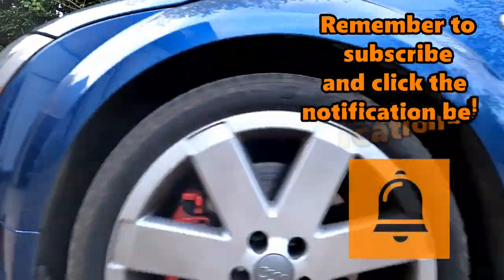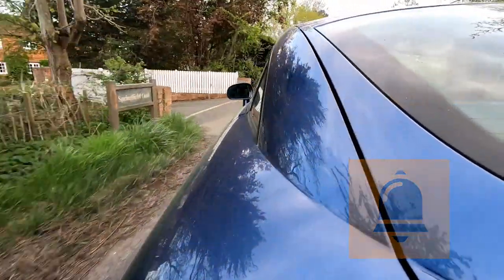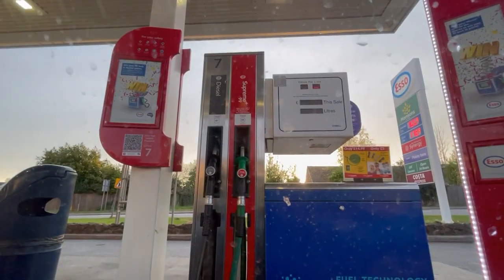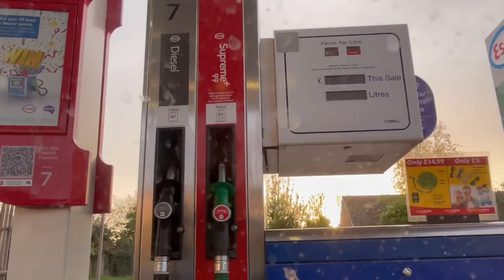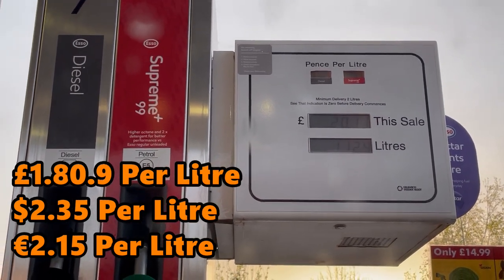The car I'm using is a 2005 Audi TT Quattro 3.2 litre V6 with the automatic DSG gearbox. I will do a future experiment with my 1.8 Turbo 225 Roadster, but this will be on the more thirsty coupe. Looking at the petrol station, there's only one pump that does the Supreme 99 and it's currently 180.9p — I'll show you a close-up.